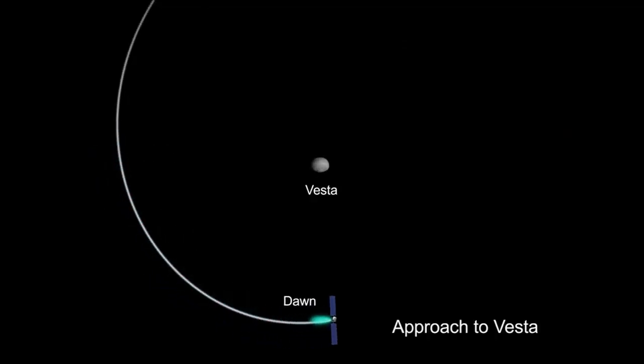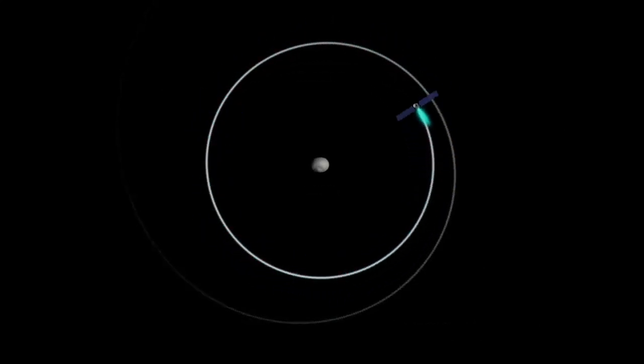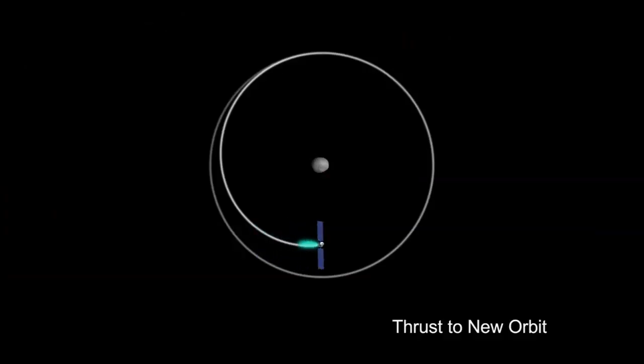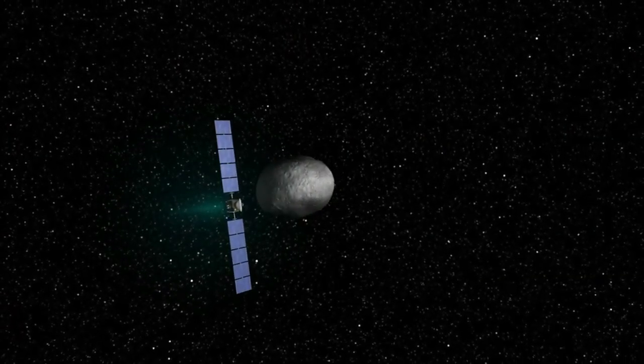One of the things that I think is so interesting about Dawn is the way it got into orbit around Vesta. With its gentle, whisper-like thrust, the spacecraft just crept up to Vesta and let Vesta's gravity gently take hold, and the spacecraft then was in orbit. It spent 14 months there, taking advantage of its ion propulsion system to maneuver extensively to optimize its scientific investigations. And then it gradually spiraled higher and higher until it just gently, elegantly departed, and was on its way to Ceres.